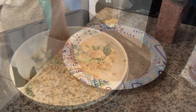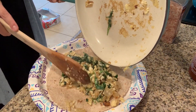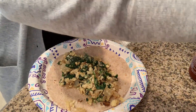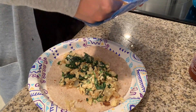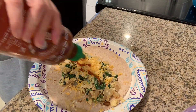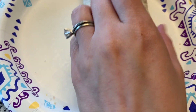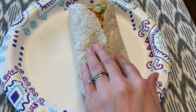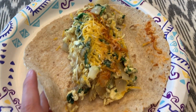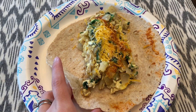I heated my tortilla up in the microwave for about 15 seconds, then added my egg and spinach on top of the tortilla, some more pink Himalayan salt, some cheese, and some sriracha sauce on top. And that is it. There's so much filling in it today that it's hard to fold up — I don't know what I did different. I think I might have added more onions or something, but I'm so excited to eat it.